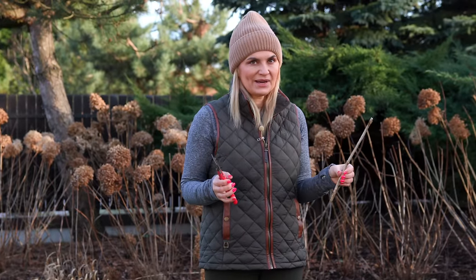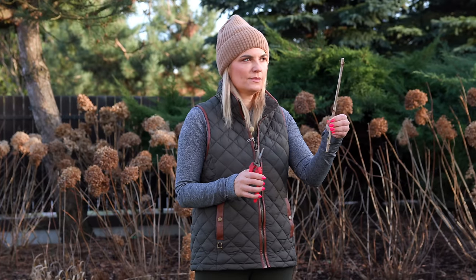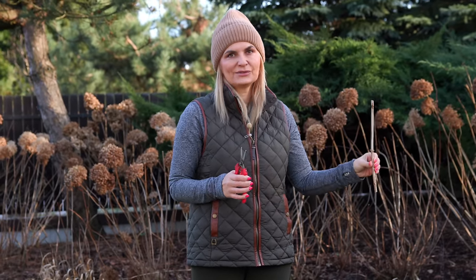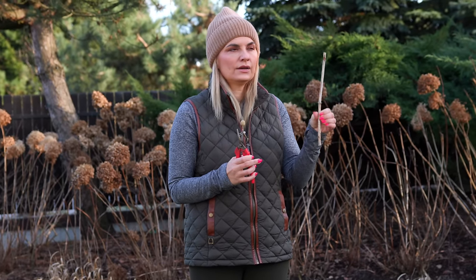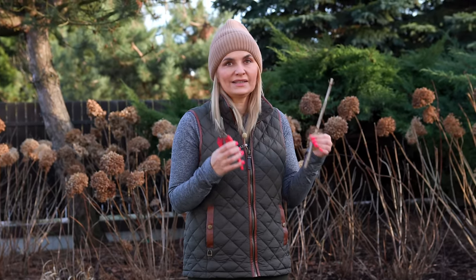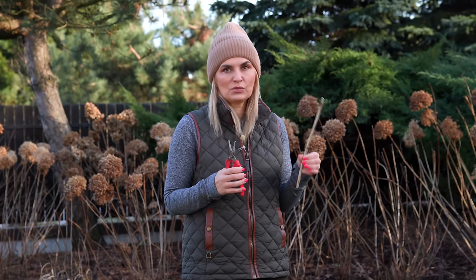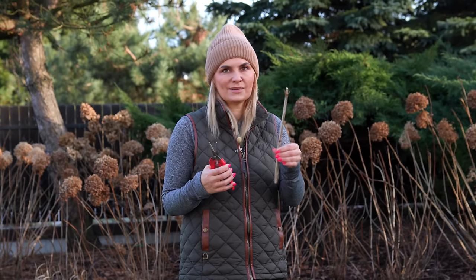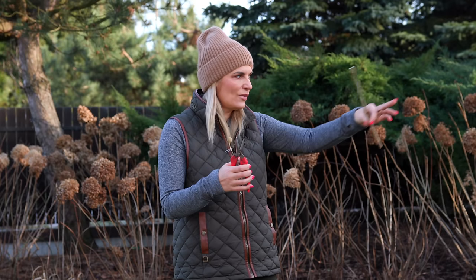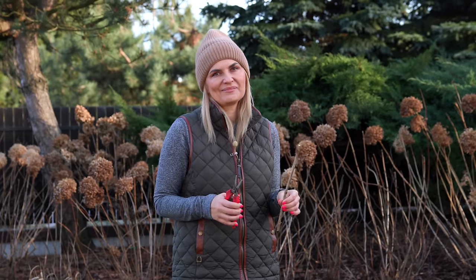Hydrangea stems are really easy to propagate. I use a very simple method: I take a part of the stem with at least two sets of buds — my favorite is three sets, so one, two, three — and I just put them into the ground. My ground is very well-drained with a lot of compost and they root in very easily. You can also dip that part of the stem in rooting hormone before putting it in the ground, or put it in a pot and keep it well watered but never too wet, and they should take easily. I've been doing that for years — whenever I cut a stem I just put it in the ground, and that's why some of my bushes are so robust.